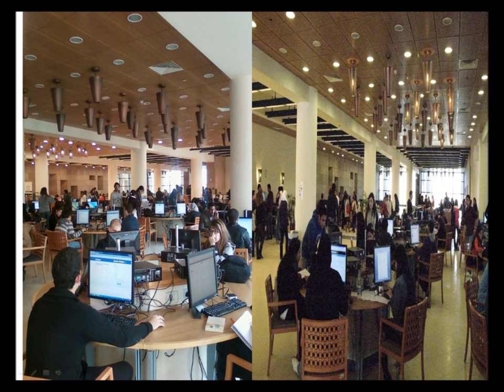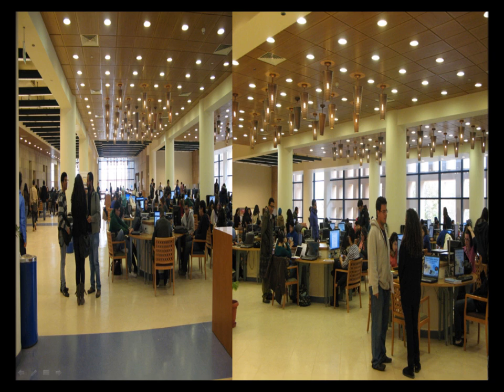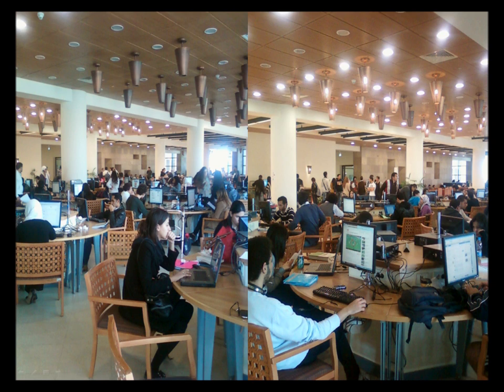This is our learning commons when it's a bit busy. And this is when it's really busy and people are chatting and having social conversations. This is when they are studying or working on the computers — you could see that they are really working with Facebook and other social networks in addition to their studies.